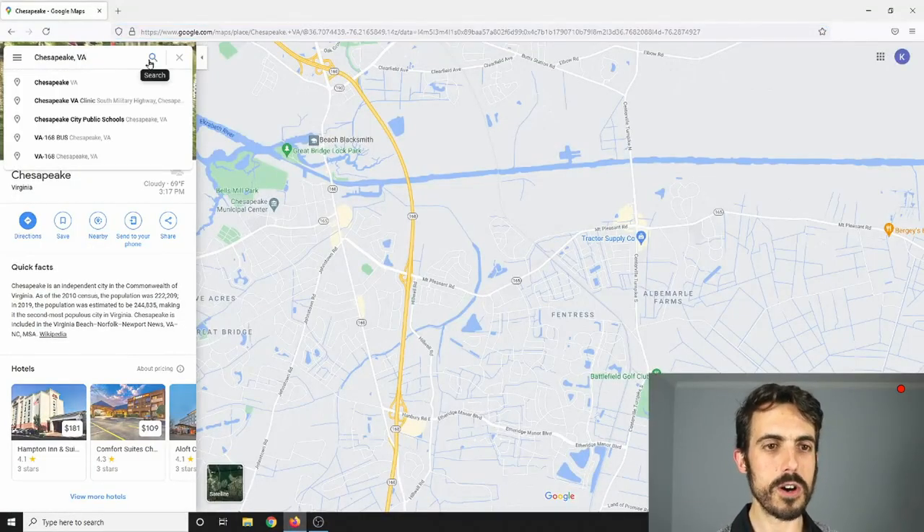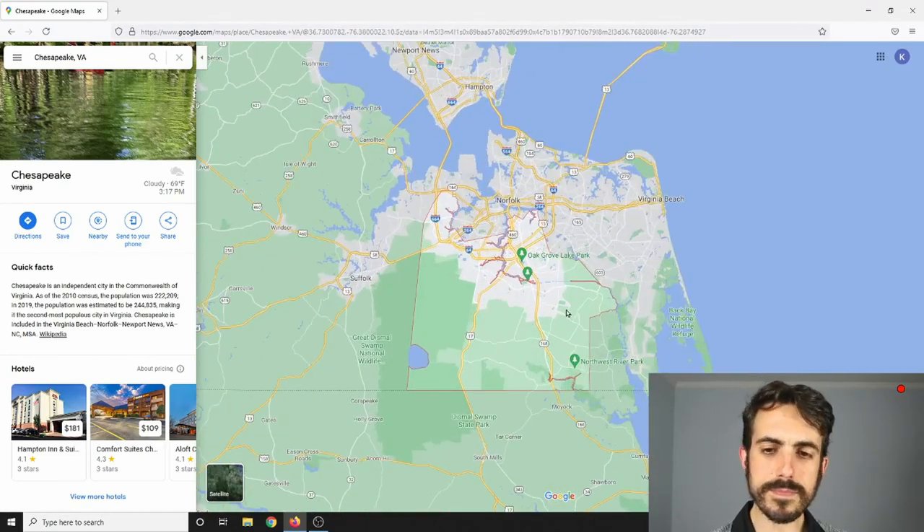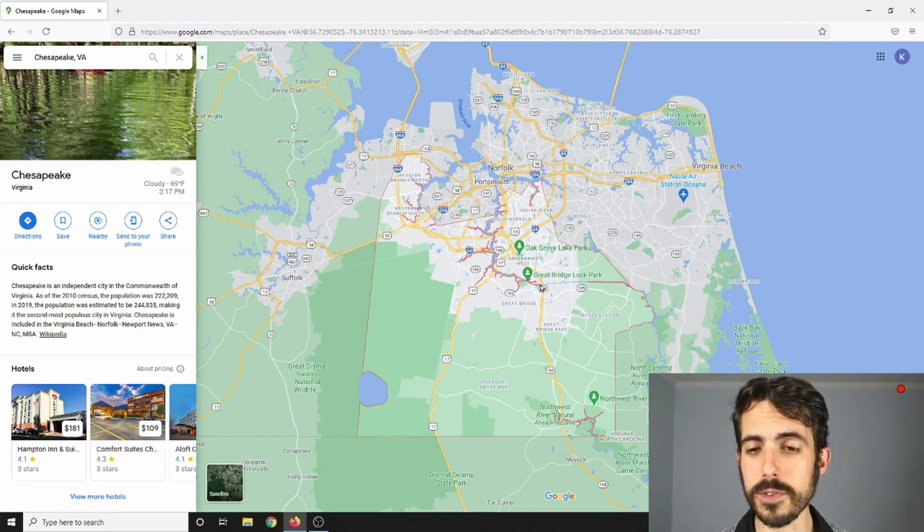First, we're going to look at the overarching view of Chesapeake. Look how big it is. There are a lot of different types of environments, and based on where you are in Chesapeake, you might have a totally different life experience. I'm going to start on one side and go all the way around so you can see those differences.